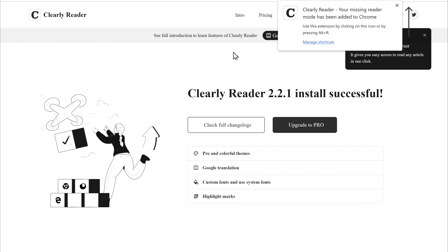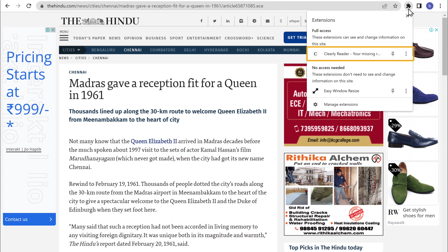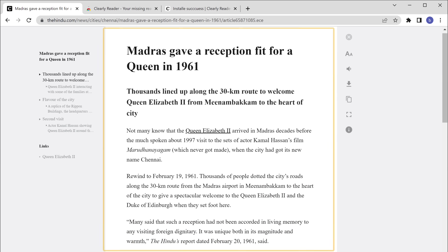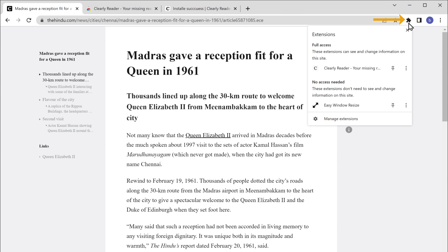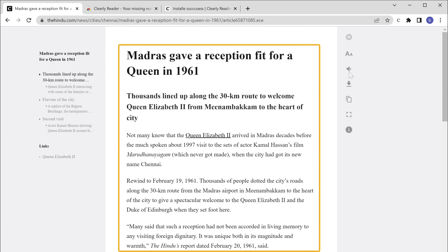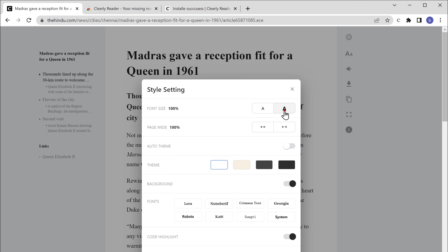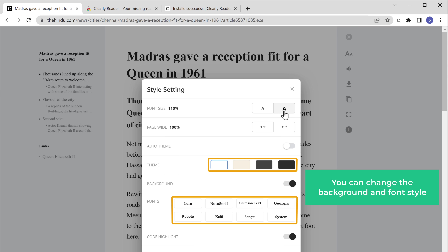Once you add the extension and go back to the blog you were reading, just click here and click on the ClearReader Extension. You can see that the blog has been cleared of all unnecessary elements, leaving the text alone on the page. You can also pin the extension for quick access. You can customize the blog using the available options — for instance, you can increase the font size, change the background, and change the font style by clicking the corresponding buttons.